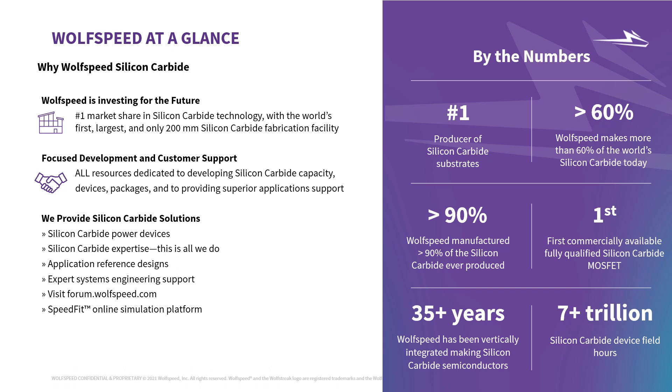Seven-plus trillion field device hours for silicon carbide. We have a team of experts for design support, offering a suite of online tools like SpeedFit online simulation platform, application reference designs, and a power applications forum where you can connect directly with silicon carbide application engineers, participate in technical dialogue in a community forum or a private chat, and access our knowledge base.